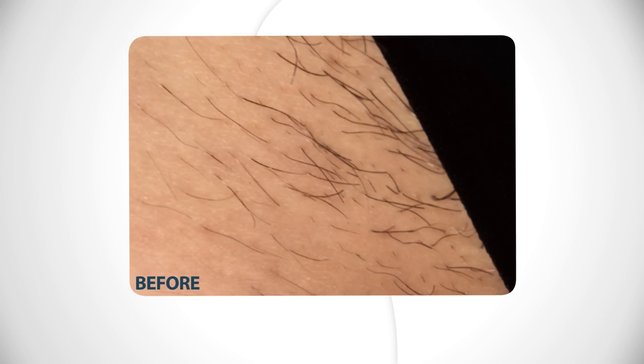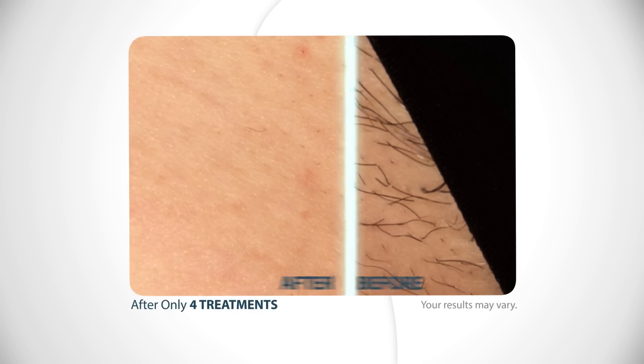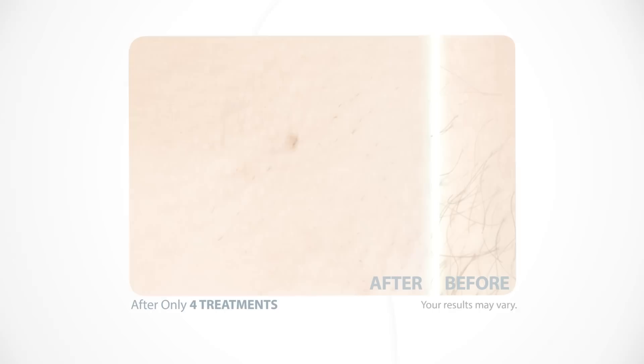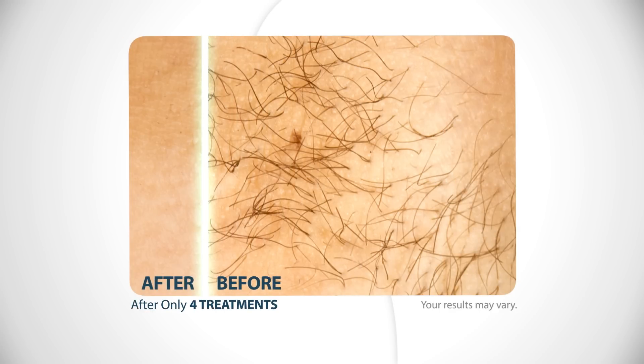Imagine permanently transforming your unwanted hair from this to this. Imagine never picking up a razor again, and imagine never going back to this ever again. It's amazing. I mean, it's really worked for me. This is the aha moment — finally, something actually works.